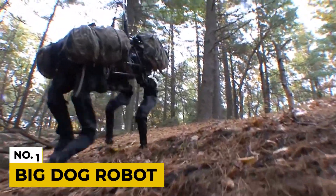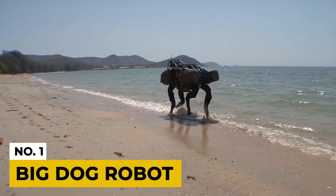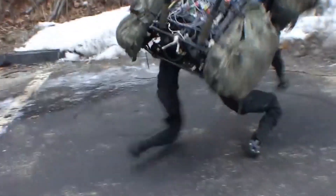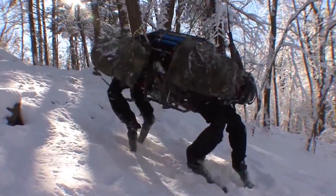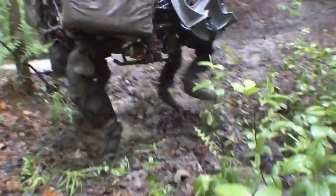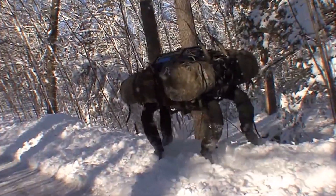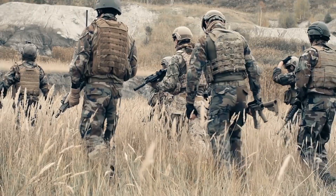Number 1: Big Dog Robot. This dog embodies the American foot soldiers' dreams, created to carry all the weight that previously had to be dragged by the soldiers themselves. It can follow someone even with a 500-kilogram load. This dog robot speeds up to 25 kilometers per hour. This robot has been developed and improved, and the US Army won't stop there.